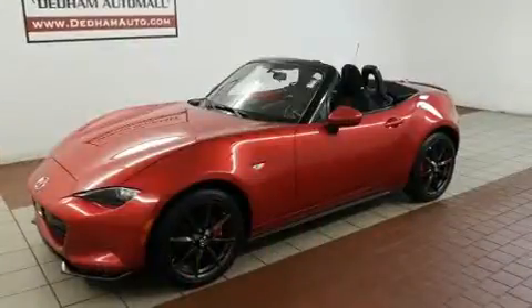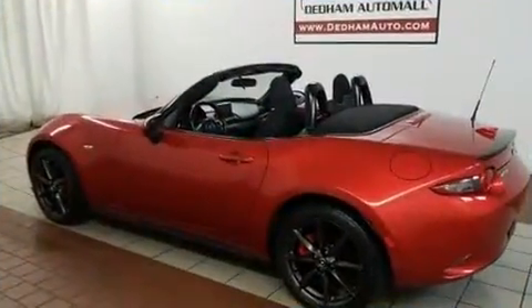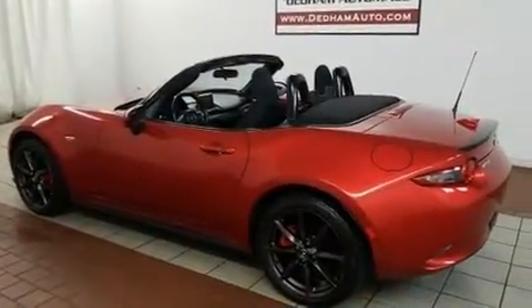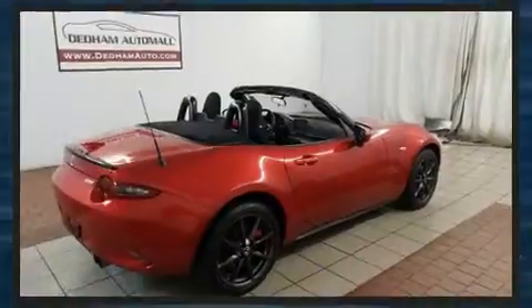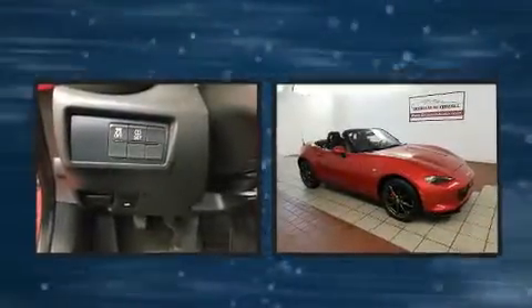Mazda prioritized practicality, efficiency, and style by including one-touch window functionality, a trip computer, and air conditioning. Premium sound drives nine speakers, providing you and your passengers a sensational audio experience.